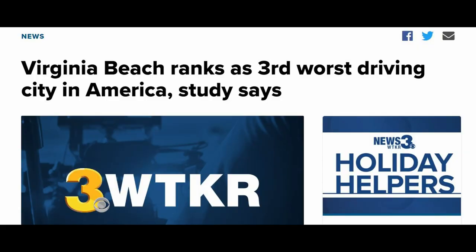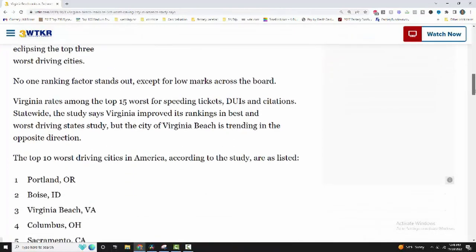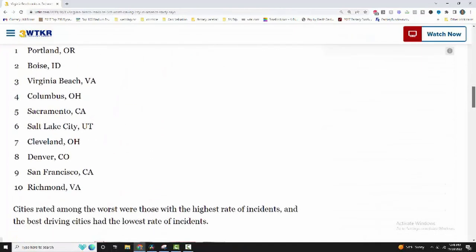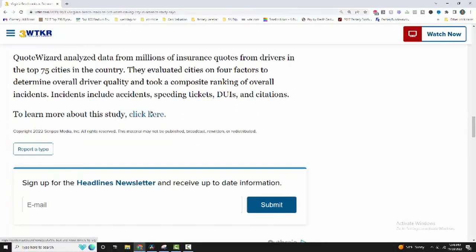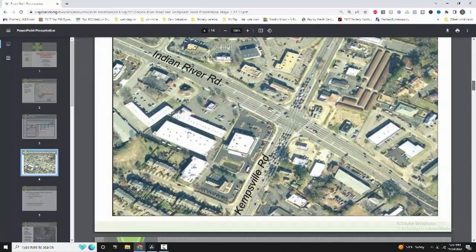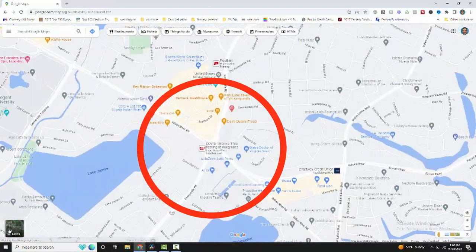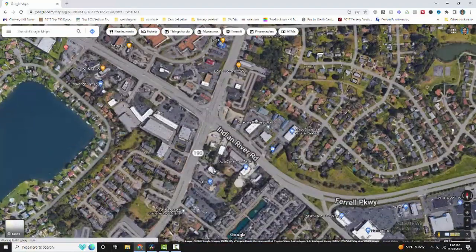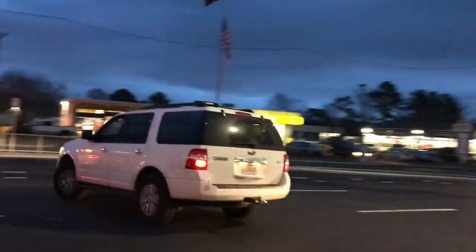I found a survey that ranked Virginia Beach as the third worst driving city. They factored in things like DUI amounts, speeding tickets, and accidents — all factored into the rankings from Quote Wizard. The intersections can be annoying. There is an intersection at Indian River Road and Kemsville Road unlike almost any in the entire country, where you have to drive through and make a U-turn to turn around, rather than going to the stoplight and making a left — you can't do that.